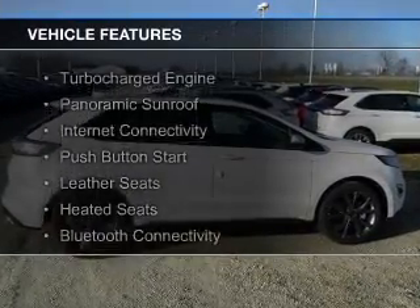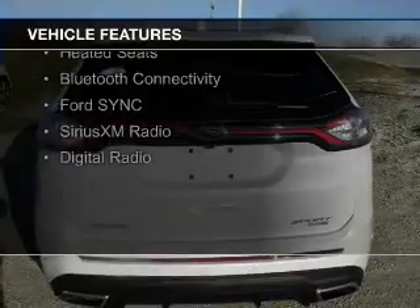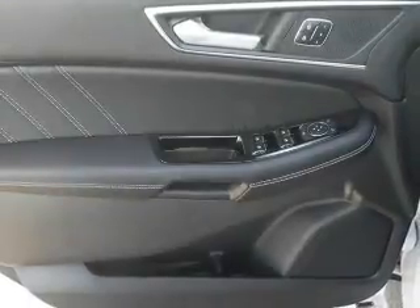The features include a turbocharger, a panoramic sunroof, internet connectivity, push-button start, leather seats, heated seats, Bluetooth connectivity, Ford Sync, and voice activation.